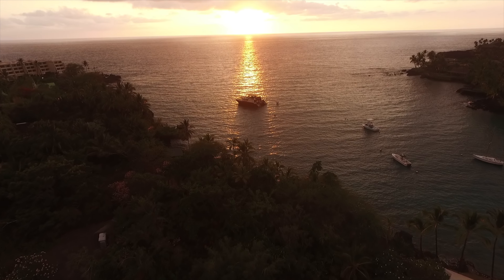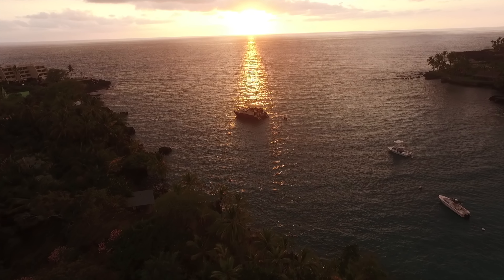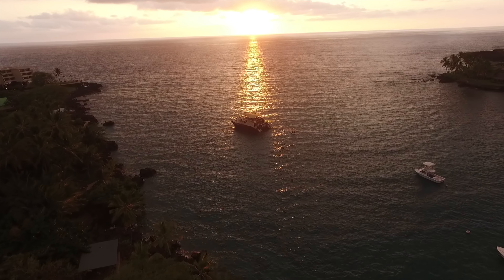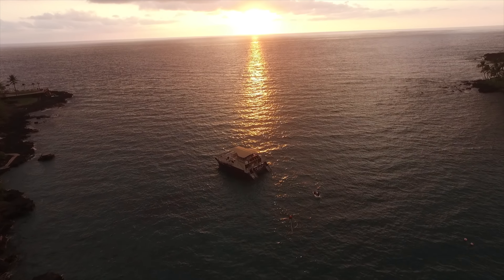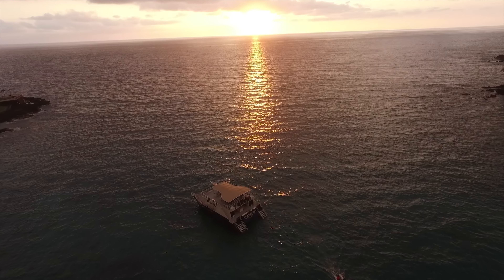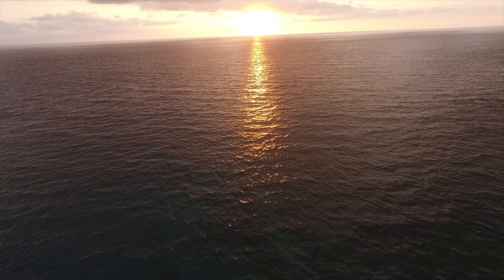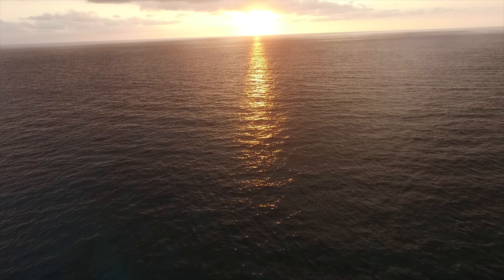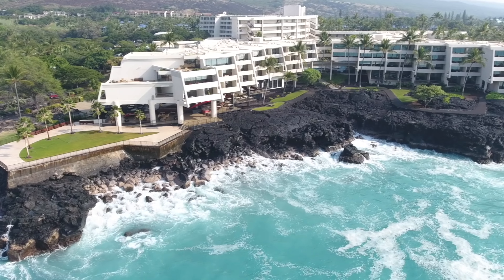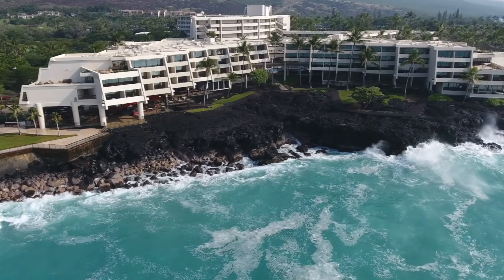And here's a sunset shot of Fairwinds — this is the Fairwinds boat right into the sunset. The Sheraton is off to the left.